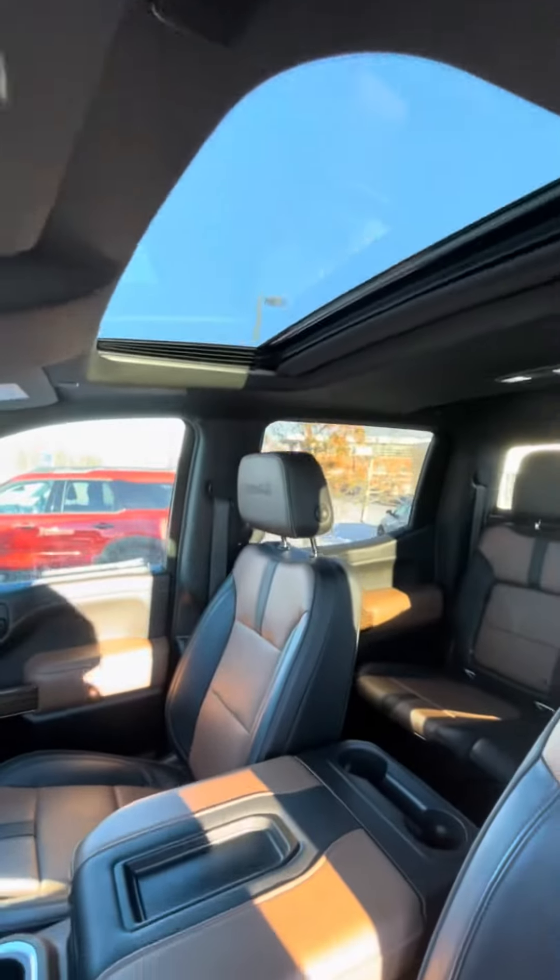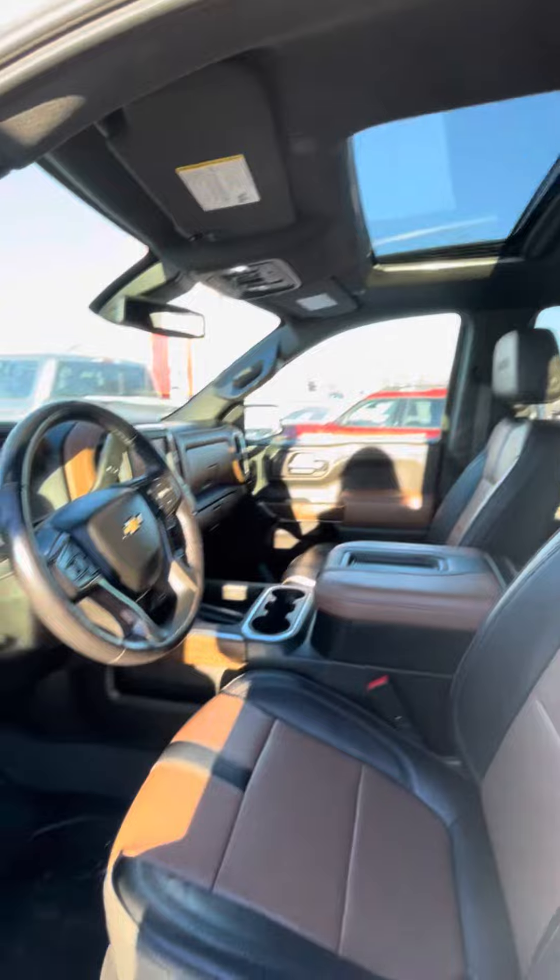If you have any other questions about the truck, please let me know. I'm looking forward to chatting more soon. Have a good day.